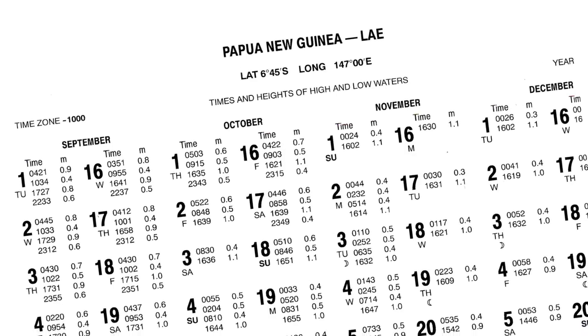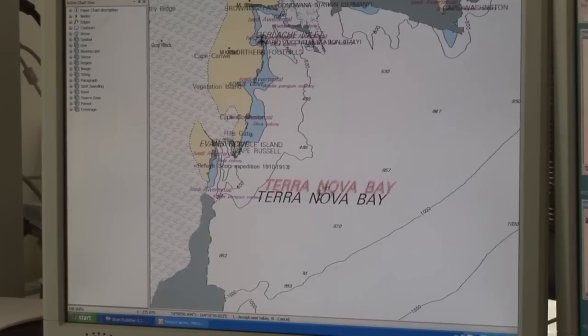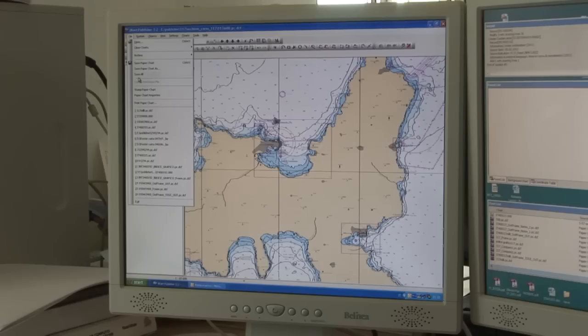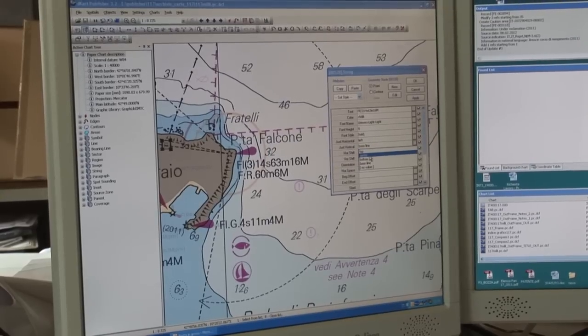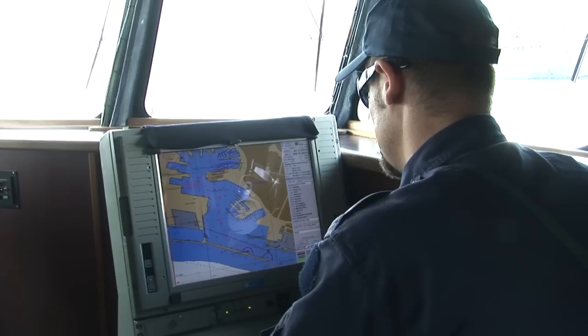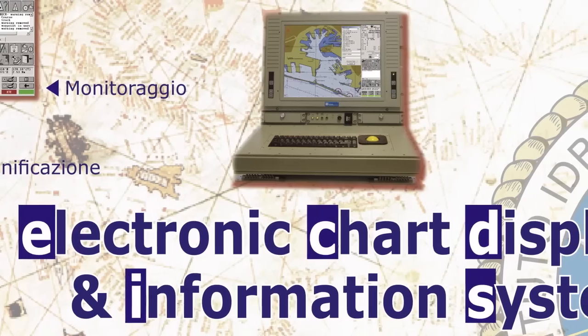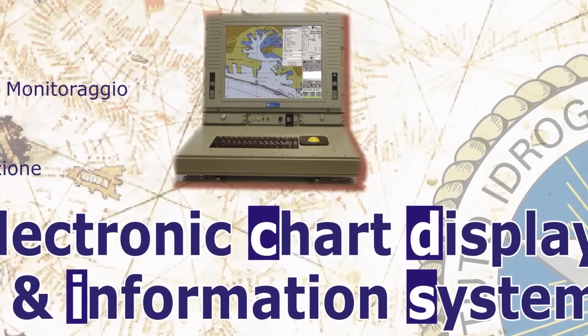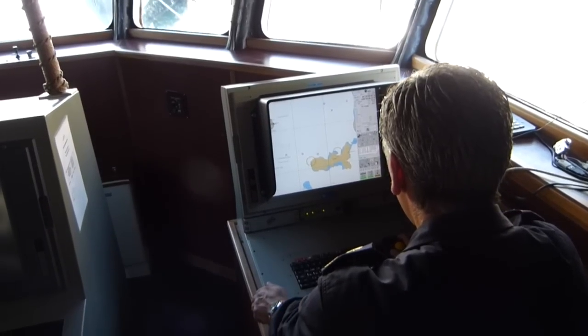Tide tables show daily times and heights of high and low water. An electronic version of a nautical chart has been developed. It's called an electronic navigational chart and contains much more information than a traditional paper chart. You can display it on a special apparatus called ECDIS, Electronic Chart Display and Information System. More and more ships are using ECDIS and electronic charts.